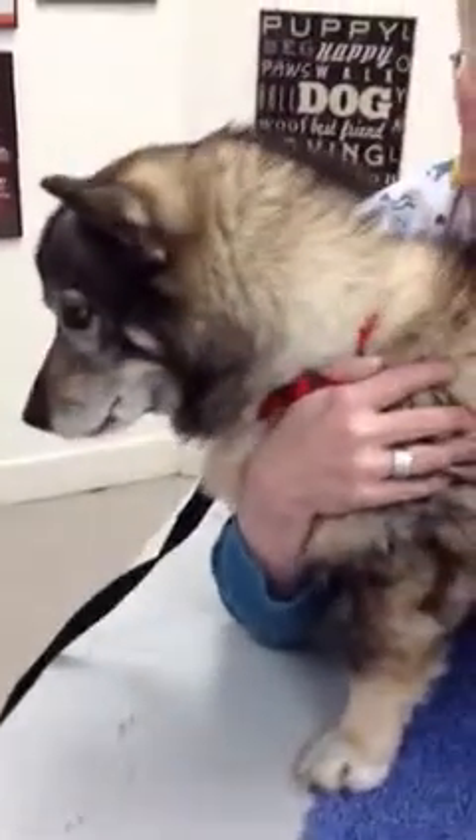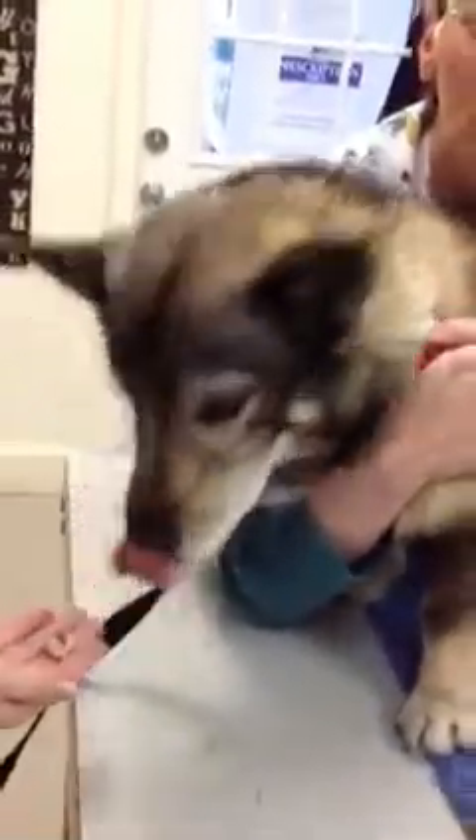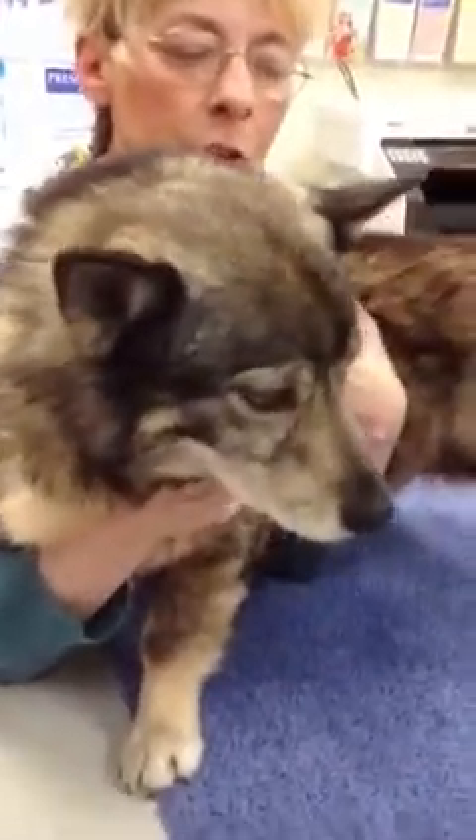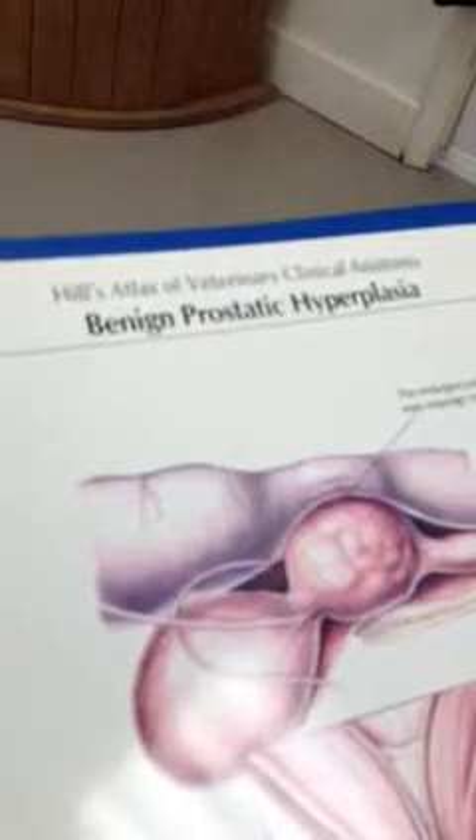He's in today because he's been having trouble moving his bowels — having trouble defecating. And because he's an unusual breed, he was never neutered. The breeder intended to use him in a breeding program, but he never was. Because he was never neutered, he has actually developed benign prostatic hyperplasia.